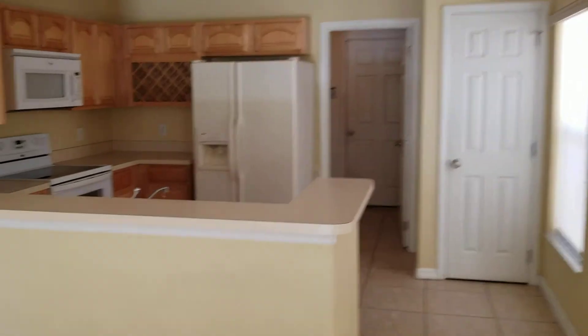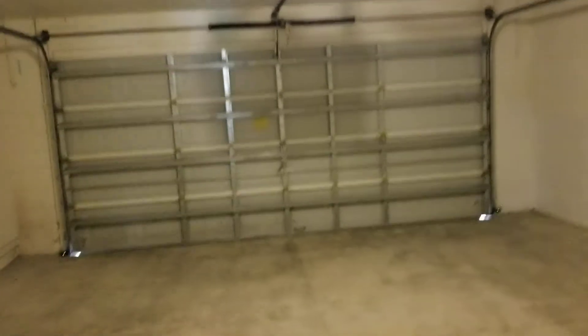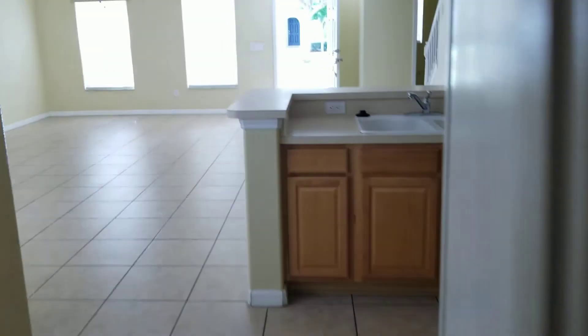Tile on the downstairs, kitchen. This one's a two-car garage. And a big huge walk-in pantry.